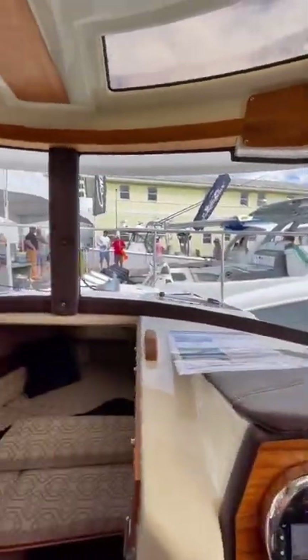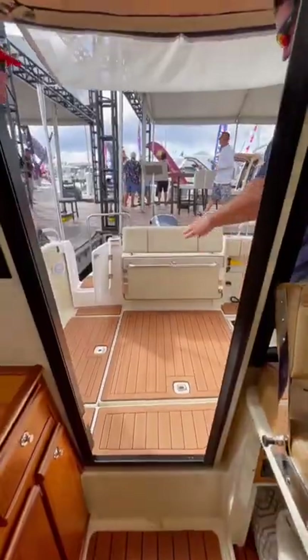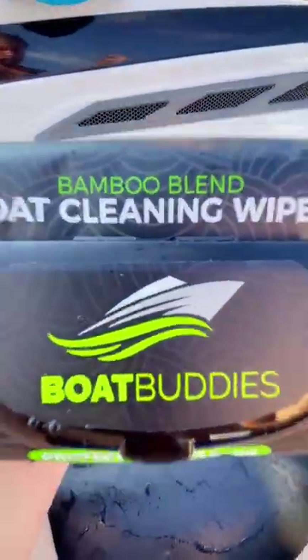This is definitely the most amount of amenities I've seen stuffed into a 23-foot cabin cruiser. And as always, brought to you by Boat Buddies.